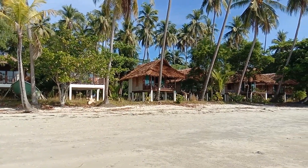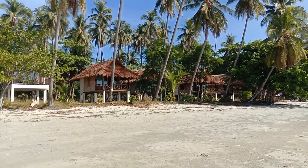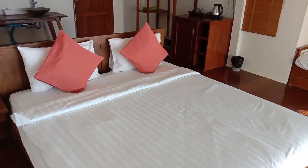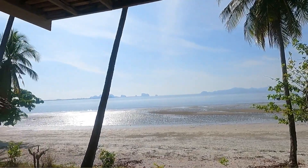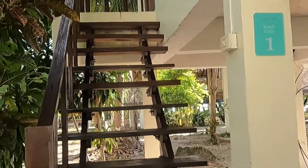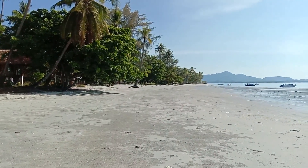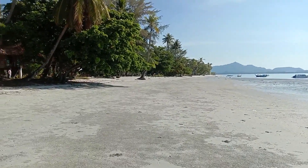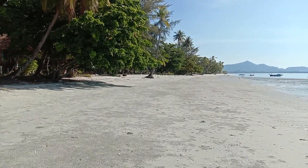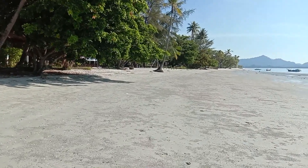These are the beach bungalows at Explorer. A couple of different options — one with a day bed, one without a day bed. Really, really cool. Just been in them, they're very, very nice. Not good for those with very young children or if you're elderly, because you do have to climb up a few stairs to get to your bungalow. And then down here is where we stayed last night in one of the beach villas, which were very cool.